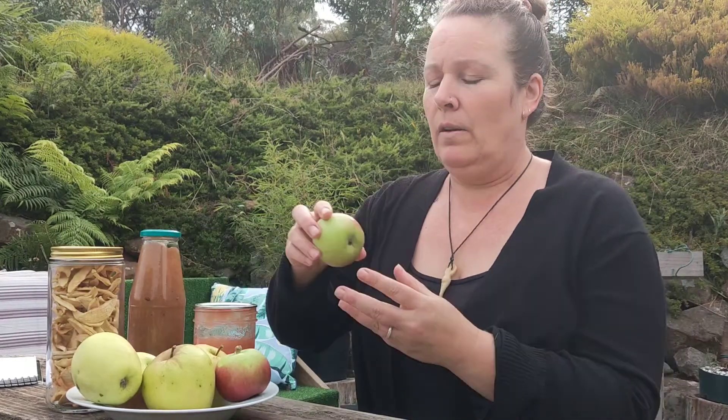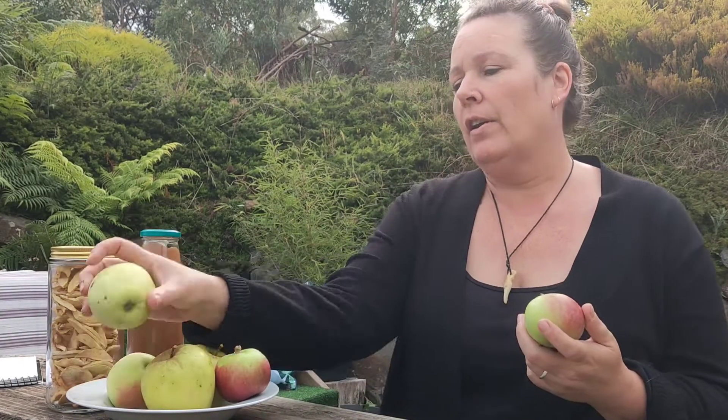Today I'm talking about apples. We grow two different varieties — the Lady of the Snow and the Golden Delicious. We've been picking them for a few weeks, but it was now time to harvest the entire tree, so we have a lot of apples to process.